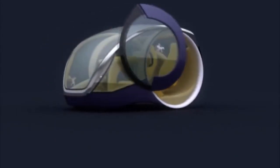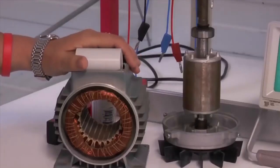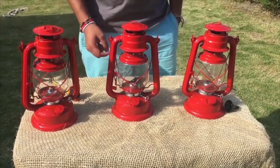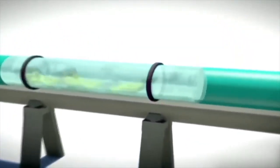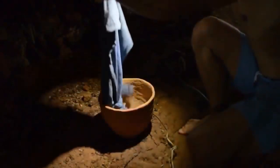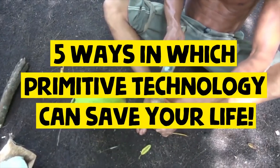Technology as we know it today is completely different from what it was a century ago — a time when trains ran on steam power, Tesla's alternating current was just settling in society, and oil lamps were being replaced by Edison's light bulbs. But even today, there are times when all the advanced technology we have does not help us. This is where the works of our ancestors and their true essence come to our rescue. Here at Come Along, we gathered five ways in which primitive technology can save your life.